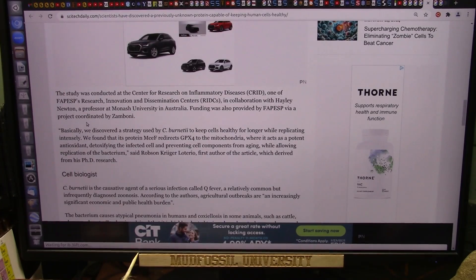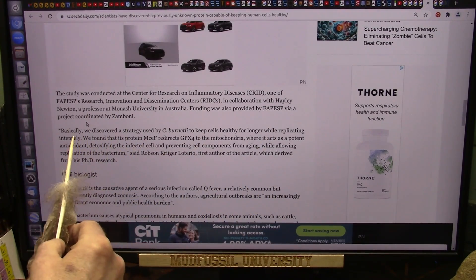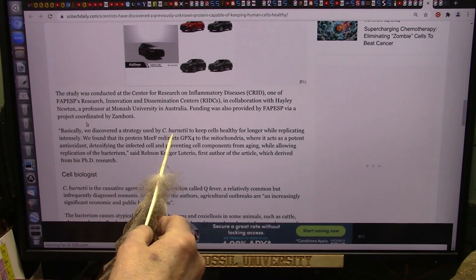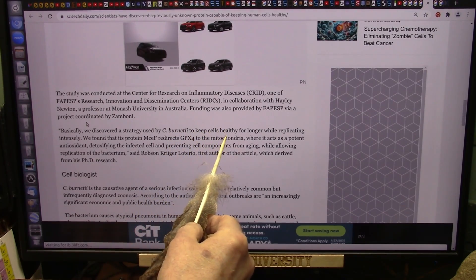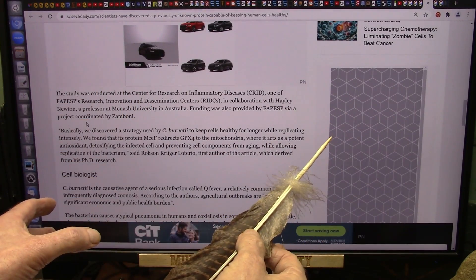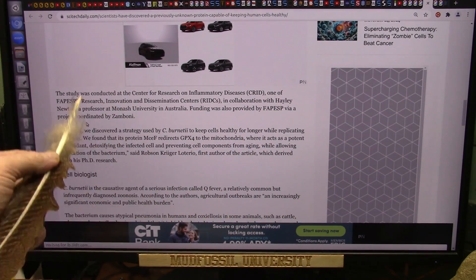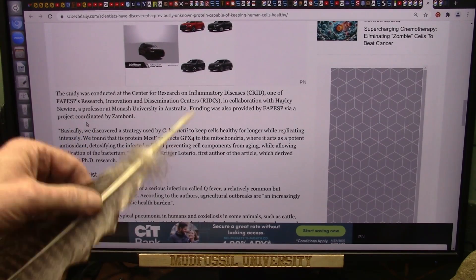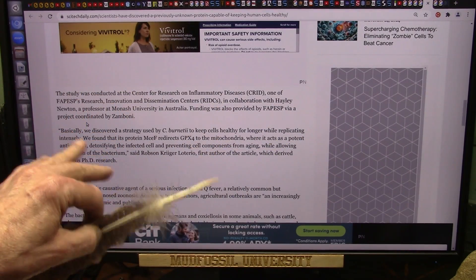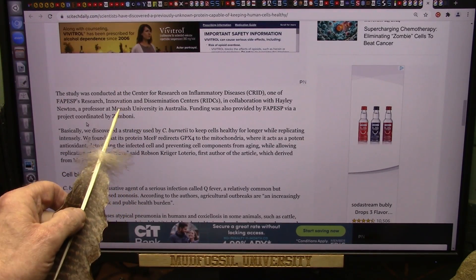This is interesting and concerning. This certain type of bacteria — basically, they discovered a strategy used by this extremely deadly bacteria to keep cells healthy for longer while replicating intensely. Normally, cells die right away — like with Salmonella in less than 24 hours — but this can go on for a week, replicating. It has some way of telling the cell, 'Don't die. Give us a week so that we can replicate inside of you and make a whole ton of us.' You can get sick from a single cell of this bacteria.